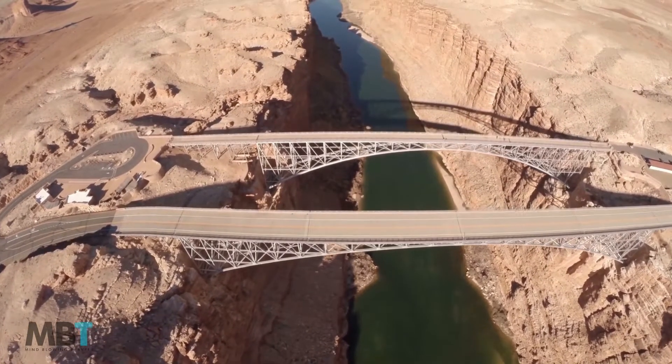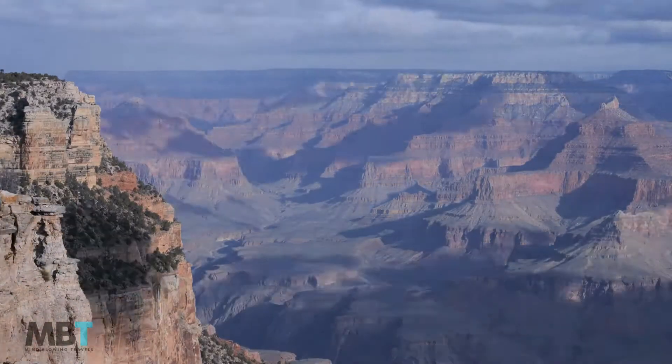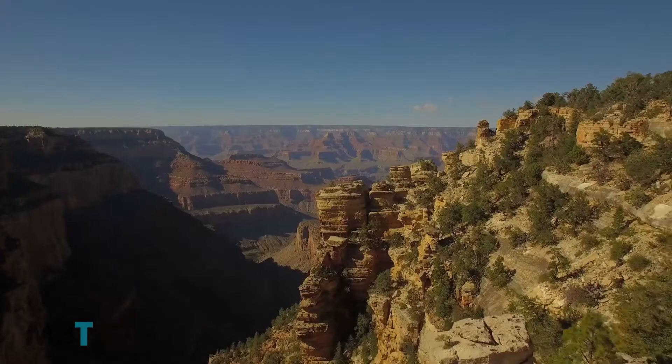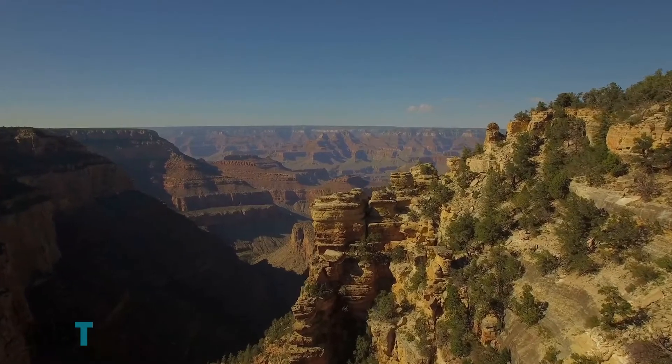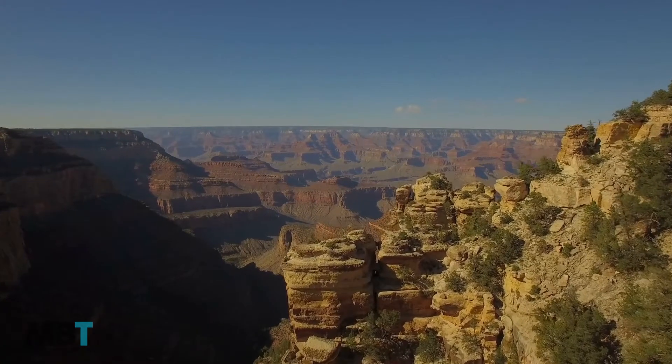The Little Colorado River Gorge overlooks are east of Grand Canyon National Park along Arizona Highway 64. Shadow Mountain, a Quaternary-age volcano, is visible out on the plateau. The area features layers of Permian sedimentary rocks exposed in the canyon, with Kaibab Limestone overlying the Toroweap Formation, and Coconino Sandstone exposed in the lower cliffs of the gorge.